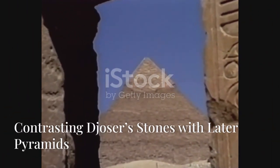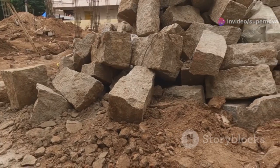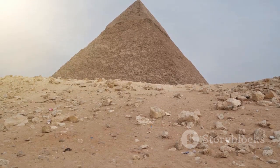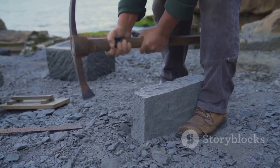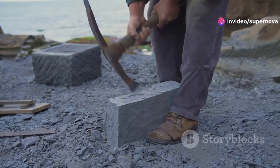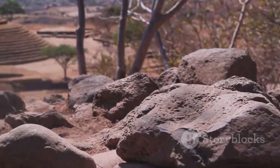Contrasting Djoser's stones with later pyramids: the stone blocks used in the construction of the Step Pyramid differ significantly from those used in later pyramids. Djoser's pyramid was built with smaller, rougher-hewn blocks of local limestone, not as precisely cut or fitted as the massive, finely-dressed stones used in later pyramids such as those at Giza. As Egyptian builders gained experience and developed more sophisticated techniques, they were able to quarry, transport, and shape larger and more precisely cut stones, a progression evident in the evolution from the Step Pyramid to the smooth-sided pyramids of the later Old Kingdom.